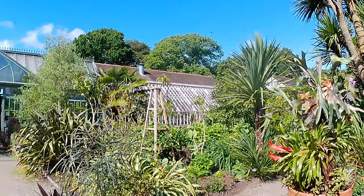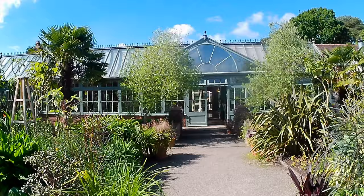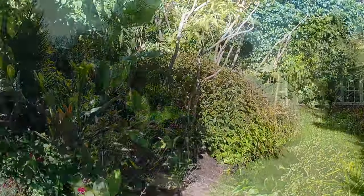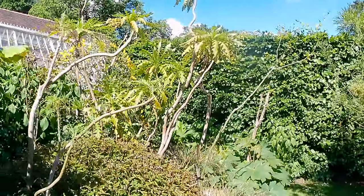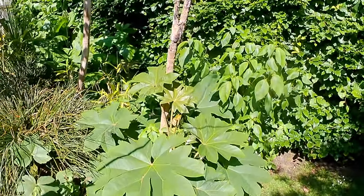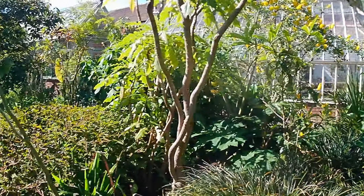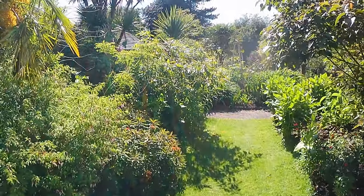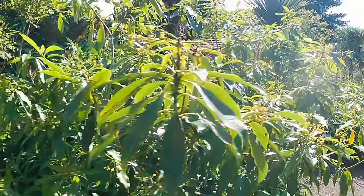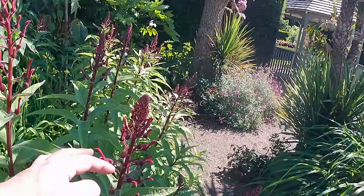We're now in the tropical garden and there are some incredible tropical plants. I'll wander around and might identify a few — those I can't identify, apologies, perhaps you can identify them yourself. Some wonderful, very large-leaf plants here. We'll wander all the way around this tropical garden and then venture out into the pool garden. Enjoy these wonderful images of some beautiful plants on this incredible day — it's June.